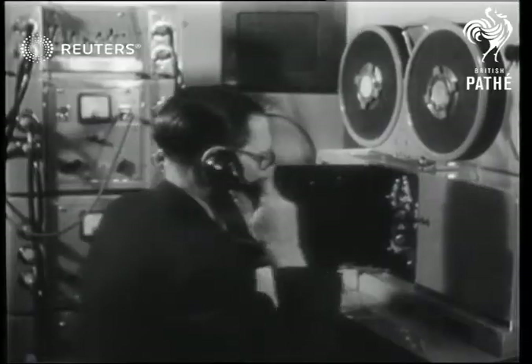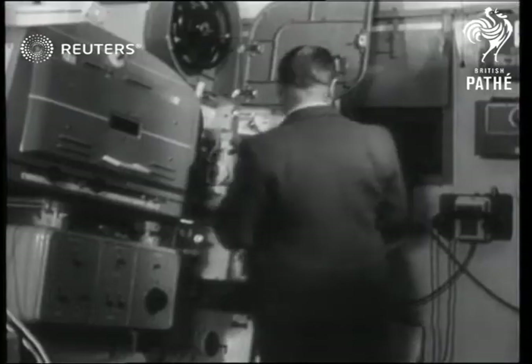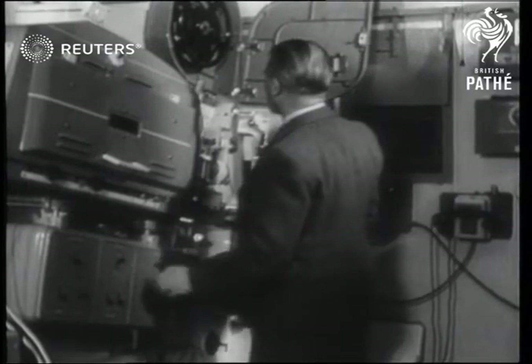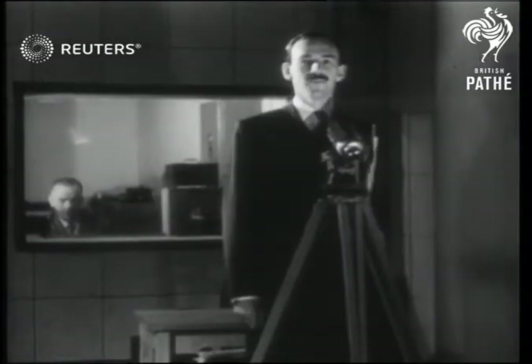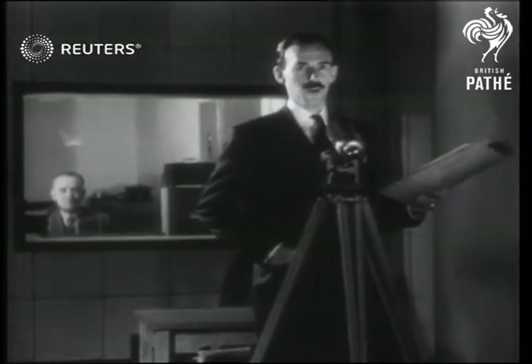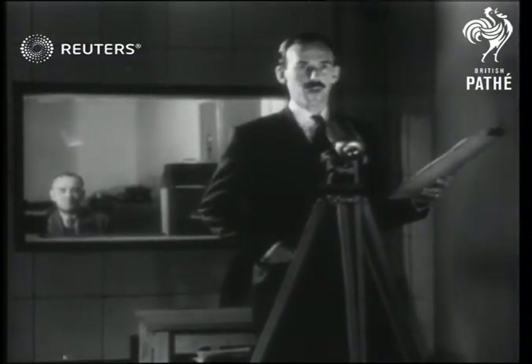Standby recorder. Standby projection. Turnover. Ready. This is the Gaumont British News, presenting the world to the world.